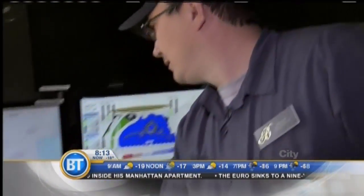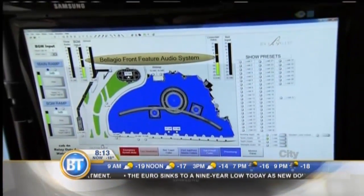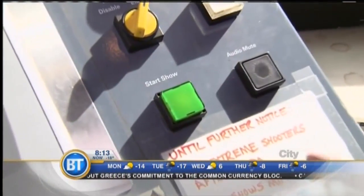We have about 40 different individual shows, and this computer controls it all — the choreography, the song selection. Once the playlist is loaded, it's time to hit start: the green button. There's an actual button you can push. You press that green button and the show will start.